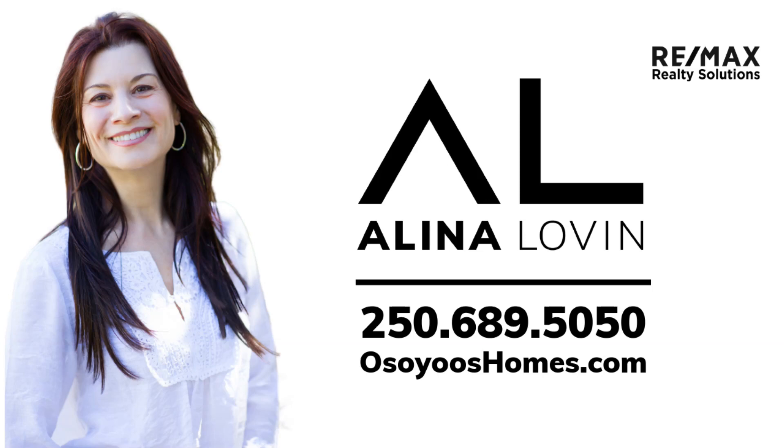Video highlights of tonight's game, brought to you by Alina Levin, REMAX Real Estate Agent.